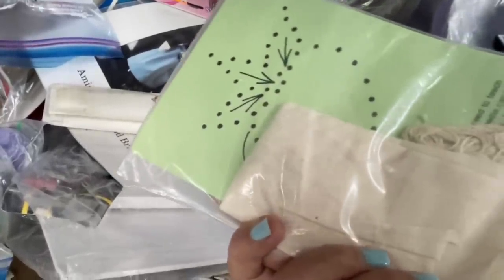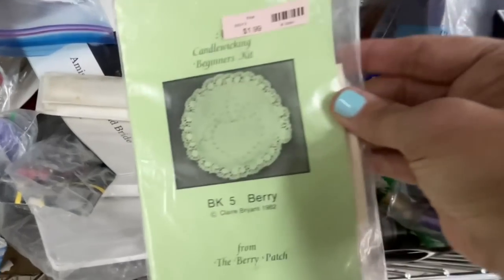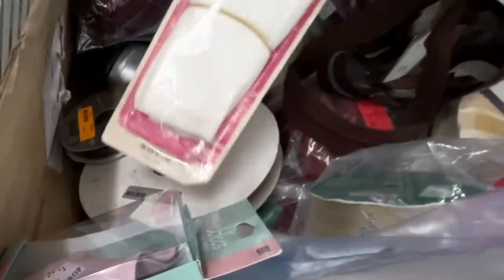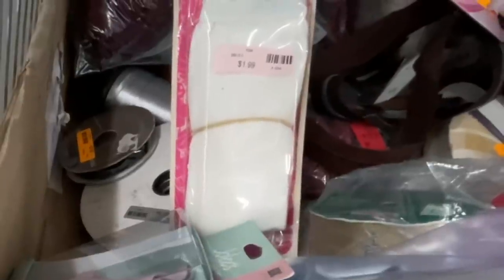Look here friends - some candle wicking! Remember in my last video I had no clue what candle wicking was, but thanks to you all now I do, and here's some more. Next item - I had no clue when I first saw it at the Goodwill, but when I was editing the video I could see it's a maternity stretch panel. I thought, why is Dritz selling panties in a package? Oh my word!